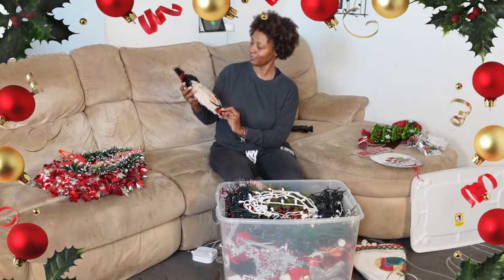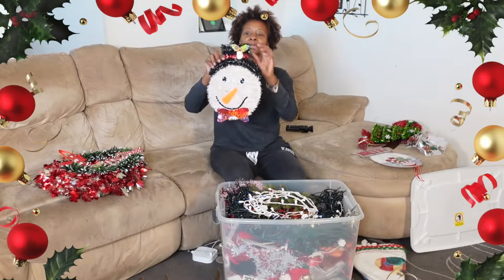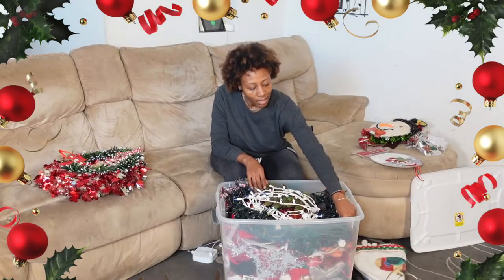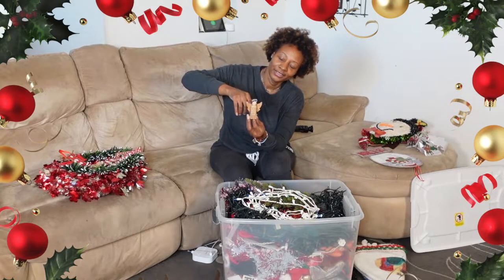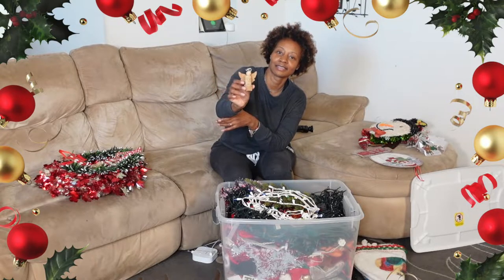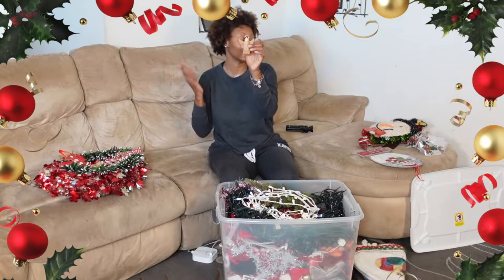This one is old — the color is kind of faded. But it's cute; it's another one we hung in the windows. Oh, look at this little angel! I think Paris made this. I don't know what year it is — it doesn't say. But she made this cute little angel. It can go on top of a tree topper, a tree, anything.